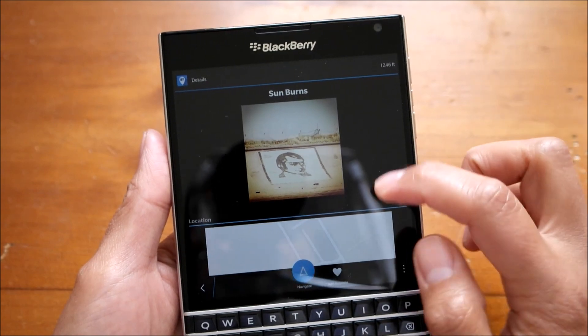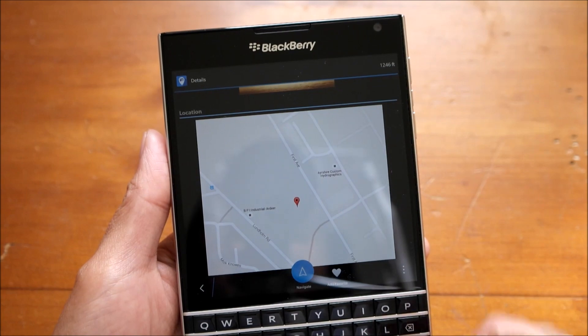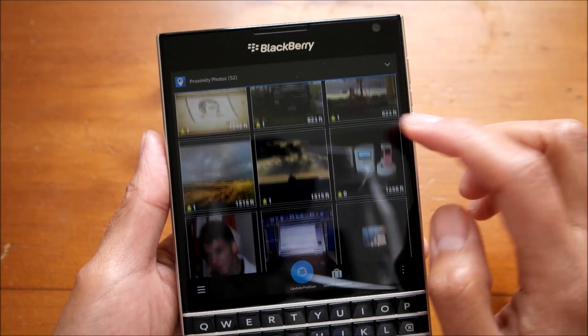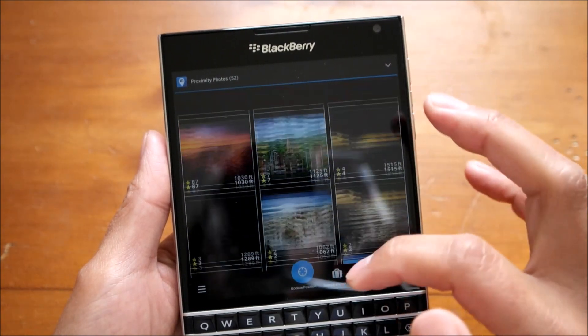It's Robert Burns. And underneath all the photos you get a little map of where it was taken. And you can see other photos here as well.